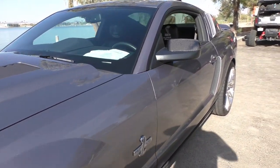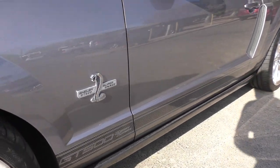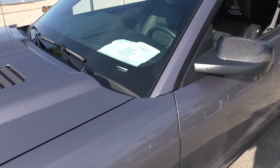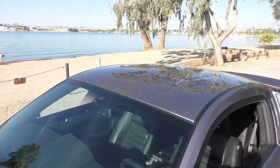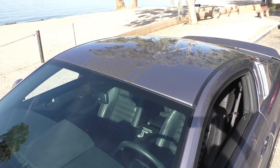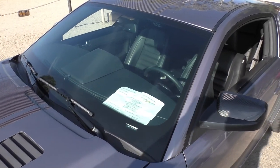Very well taken care of — lady owned prior to the current owner. It has all its books in the back, and the original floor mats have never been out of the plastic, as well as its original spec sheet from the factory. The current owner has updated the stripes — the black stripes have been replaced with a carbon fiber look stripe, which he likes better.